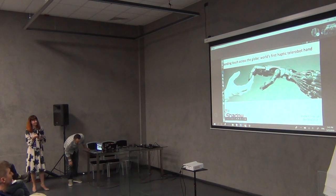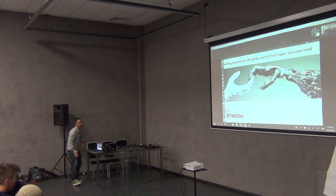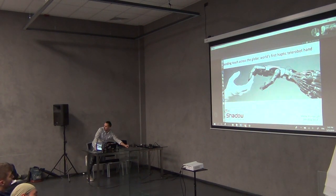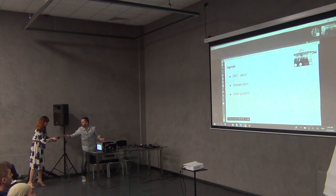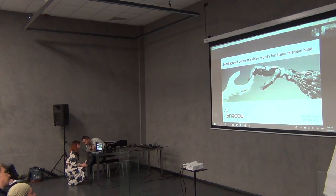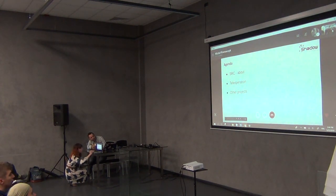Apologies for not being there in a more physical form — just ran into some troubles on the way to Kyiv, so hopefully this will be a good alternative. My name is Michal Kramarczyk, I come from Krakow, Poland, and I'm one of the software engineers at Shadow Robot Company. I've been with the company for just about two years now.